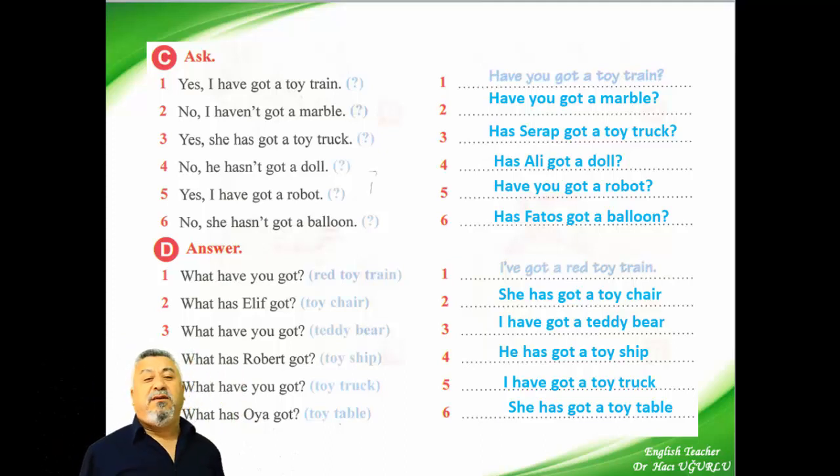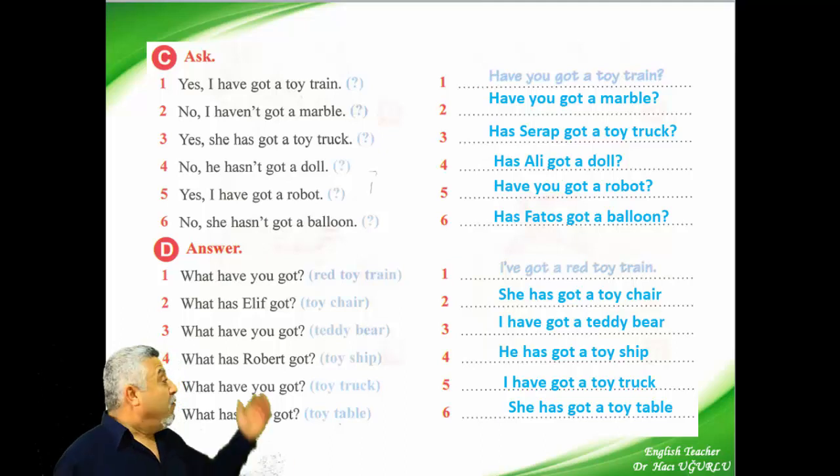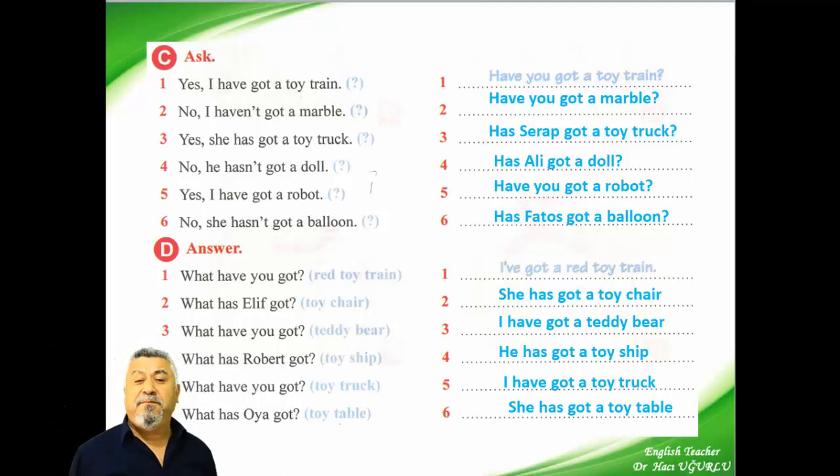My dear friends, let's repeat them together — first question, then answer. First I am reading, then you are repeating after me. What have you got? I have got a red toy train. What has Elif got? She has got a toy chair. What have you got? I have got a teddy bear. What has Robert got? He has got a toy ship. What have you got? I have got a toy truck. And the last one: what has Oya got? She has got a toy table.